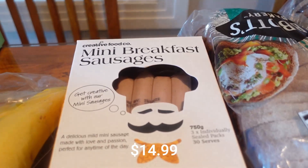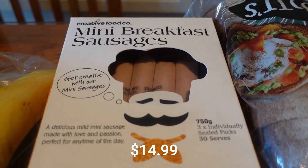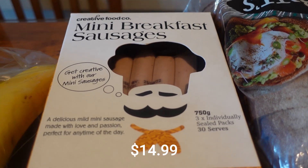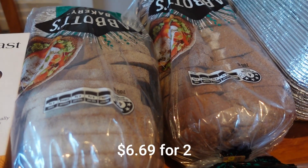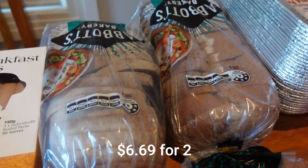These mini breakfast sausages are for breakfast prep — a new product. I've never tried these before and I'm really keen to get some breakfast prep done and get these babies in there. Two lots of dark rye bread — I got this one for the first time last week and loved it, so I've repeated that.